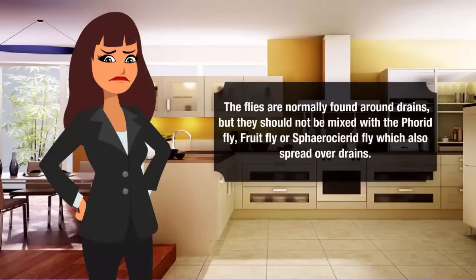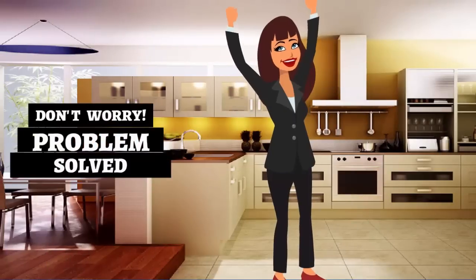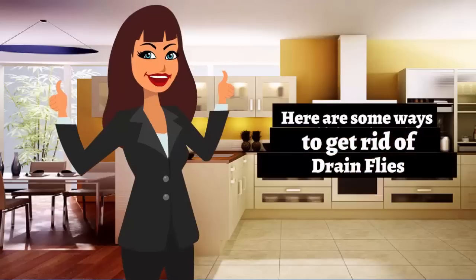The flies are normally found around drains, but they should not be mixed up with the phorid fly, fruit fly, or sewer fly, which also spread around drains. But don't worry, problem solved. Here are some best ways to get rid of drain flies.